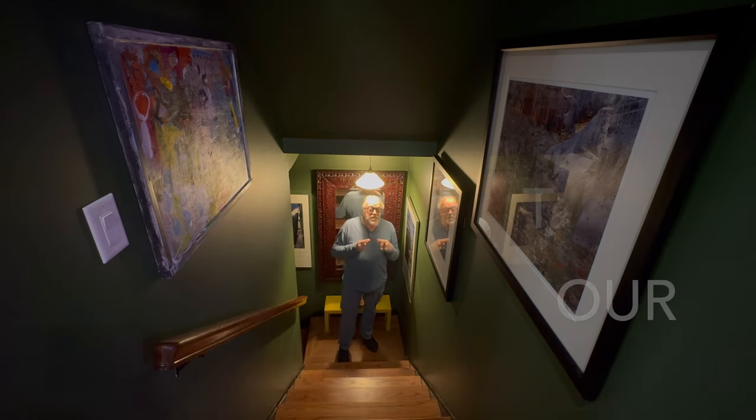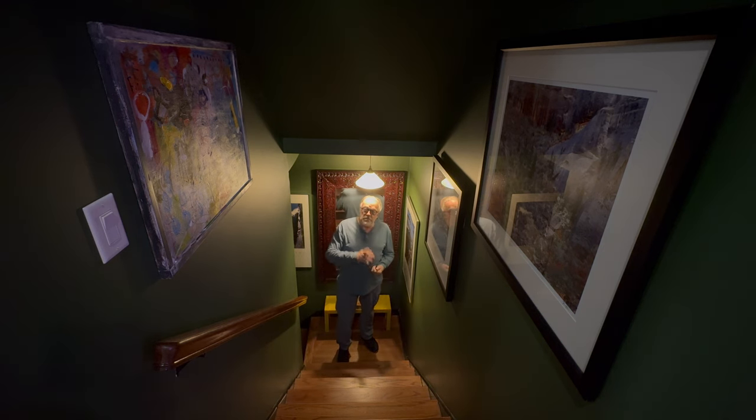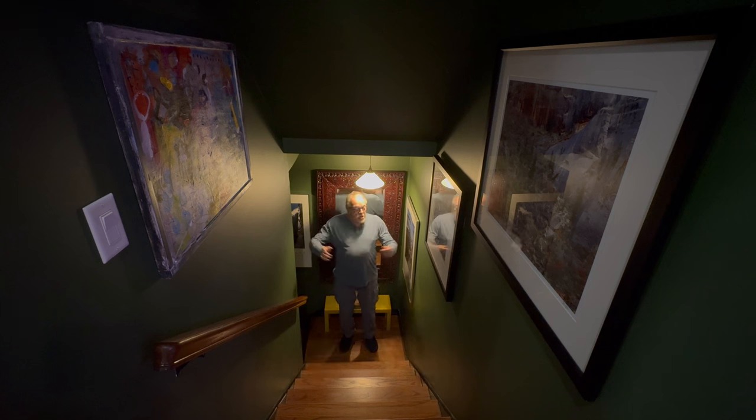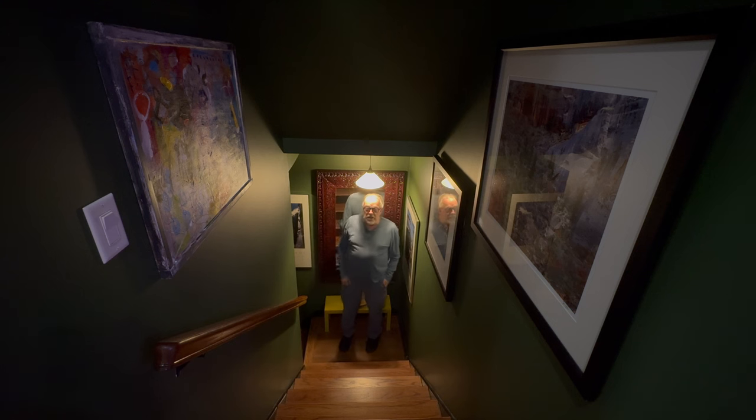This is the stairway to my Man Cave. I've got it lined with some of my photographs and some of Debra's artwork. We just painted the walls a really nice man-color green. It's a pretty cool place. We go further on down here and enter the Man Cave itself.